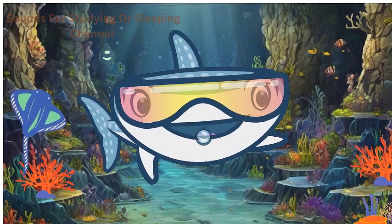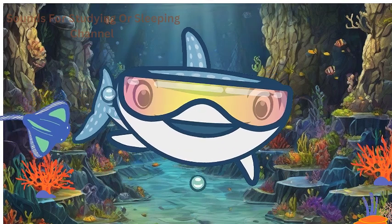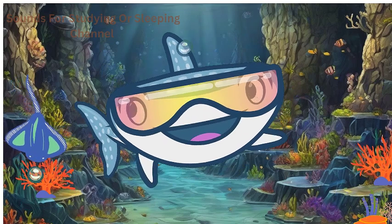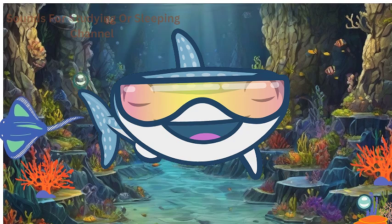Beware of the graceful stingrays! These flat, pancake-shaped creatures have a long, whip-like tail with a stinger. While stingrays are generally gentle, it's essential to admire them from a safe distance. They use their mouths on the underside to feed on small fish and crustaceans.